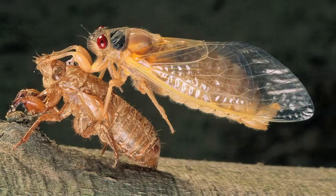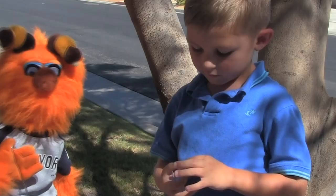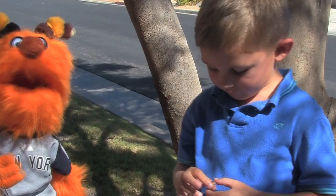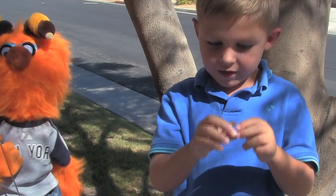And they come out of their skin. And they have wings then — then they're adults. Adult cicadas. You can see that these shells have no wings, because this is when they're small. But when they grow up, they shed their skin and become big, and they have wings.